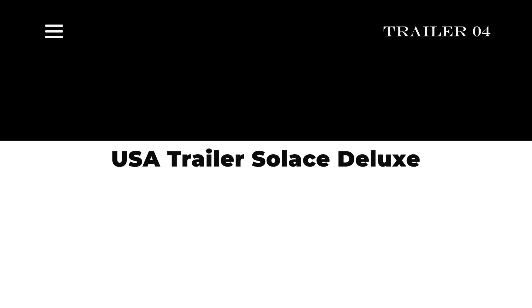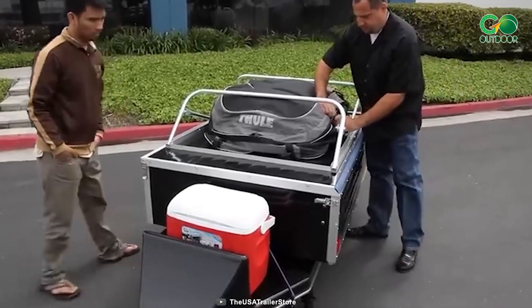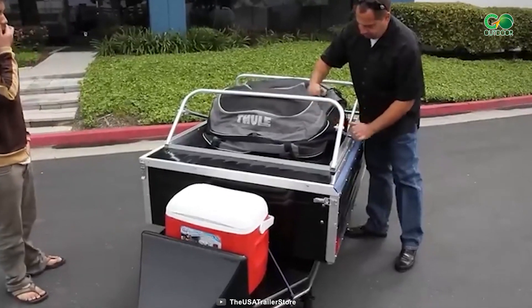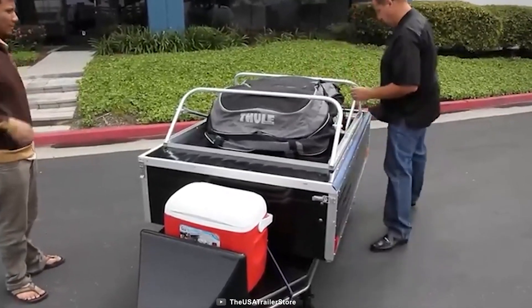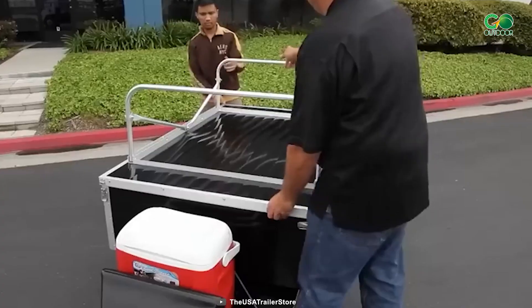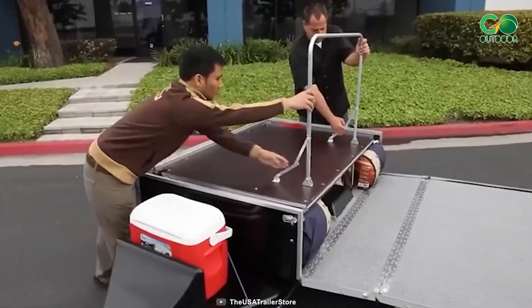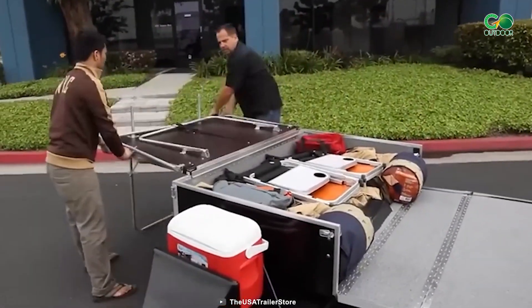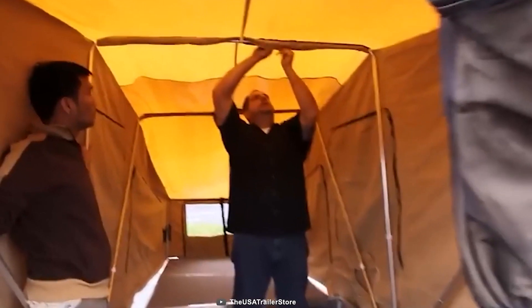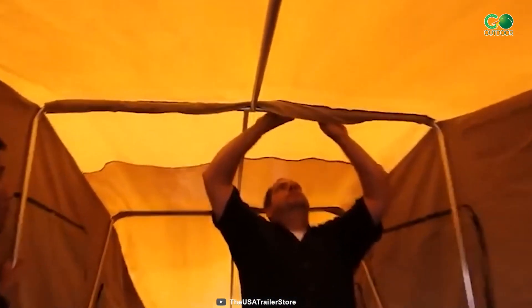Hit the open road and experience motorcycle camping like never before with the USA Trailer Solace Deluxe — your ticket to a seamless and exhilarating touring adventure designed with the motorcycle enthusiast in mind. This trailer offers a swift setup clocking in at under 5 minutes, with a generous 23 cubic feet of cargo space so you won't have to leave any essentials behind.